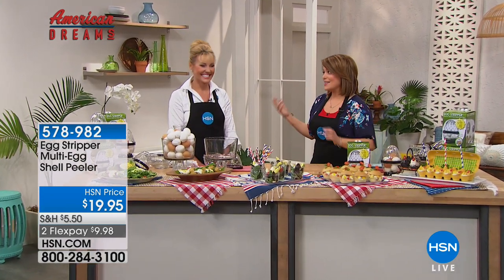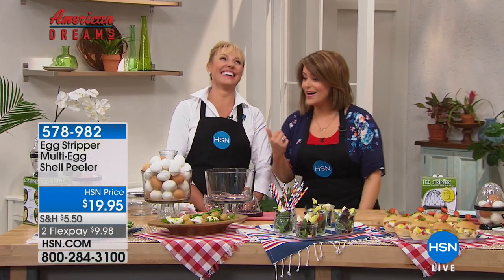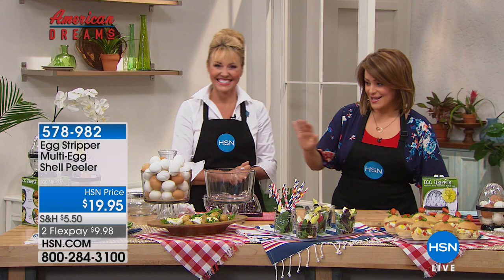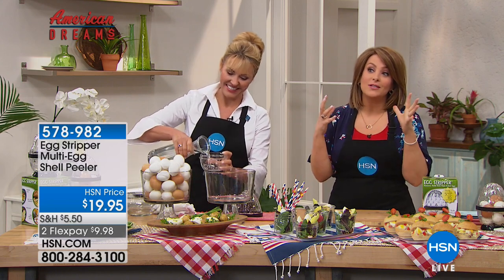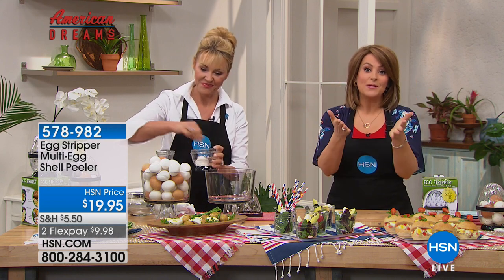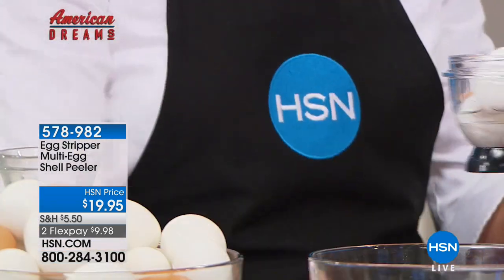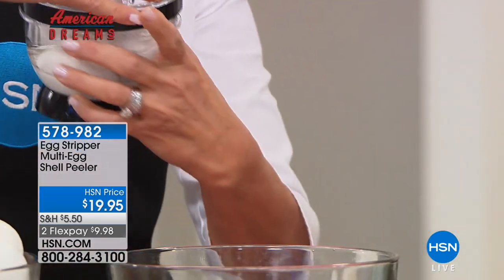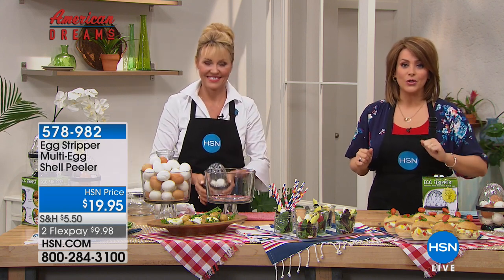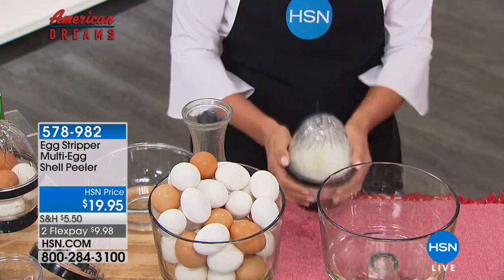If you've ever watched HSN, you know what American Dreams is — it's our ongoing search for America's next greatest invention and entrepreneur. We scour the globe looking for great products that these inventors want to share with the world. We actually have the inventor of the egg stripper multi-egg shell peeler here with us right now. Her name is Anya Gifford.